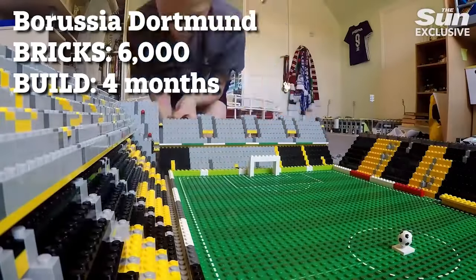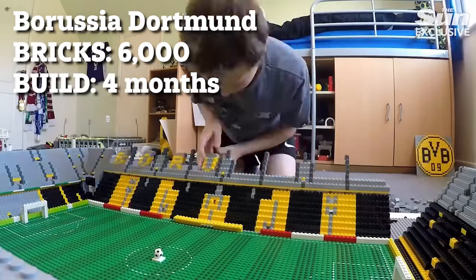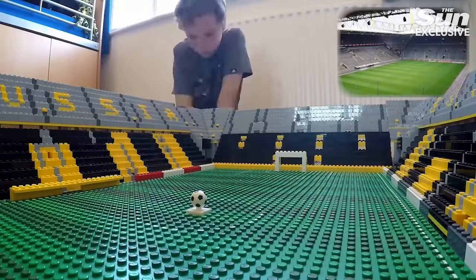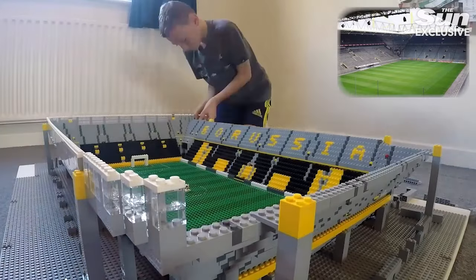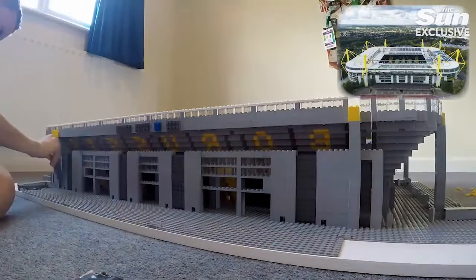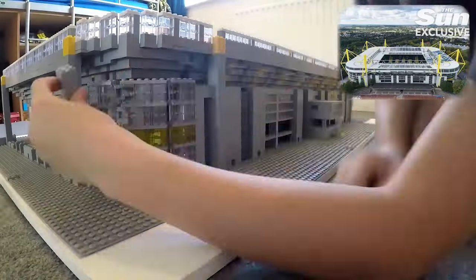This is the Signal Iduna Park, home in Dortmund — the biggest stadium in Germany and the biggest stadium used for Euro 2024. There's the yellow wall, which I'm sure many football fans will recognize instantly. I'd love to see England here because I love the stadium. It has so many unique features such as the iconic yellow wall and also the yellow tower.